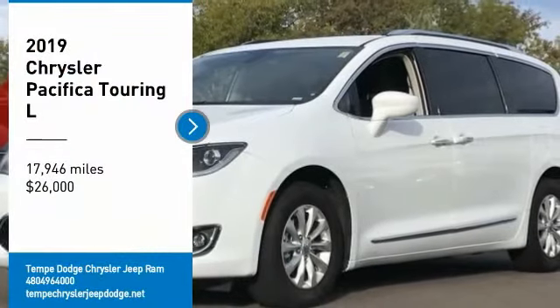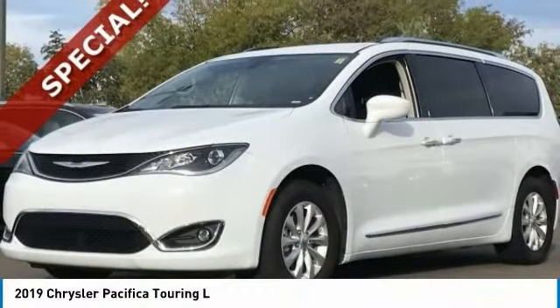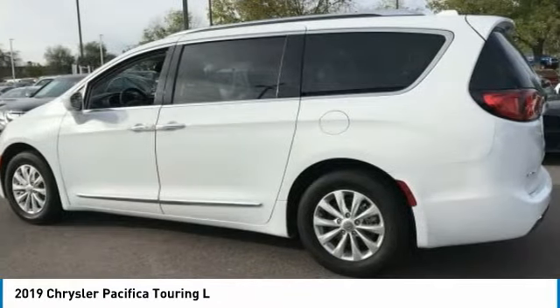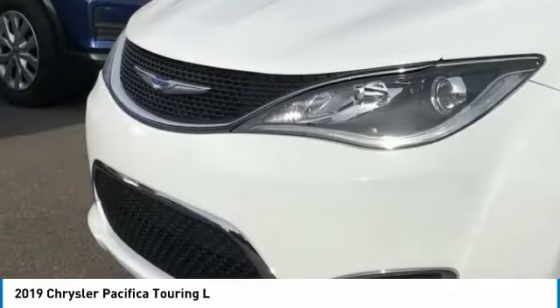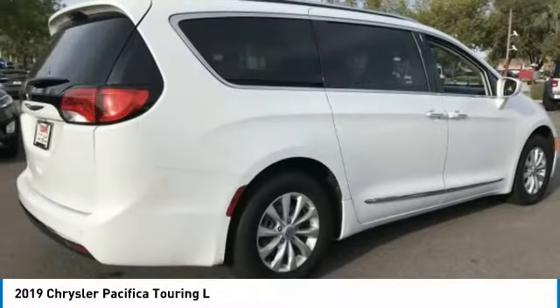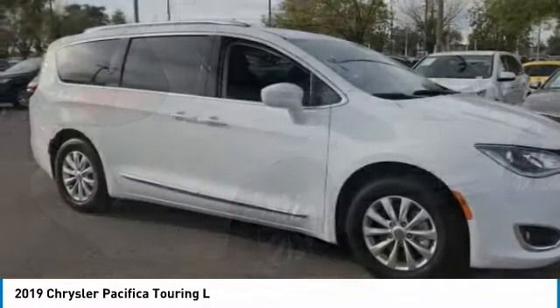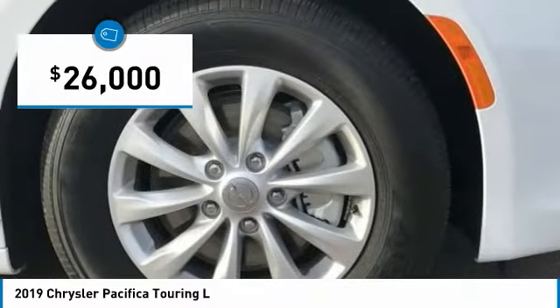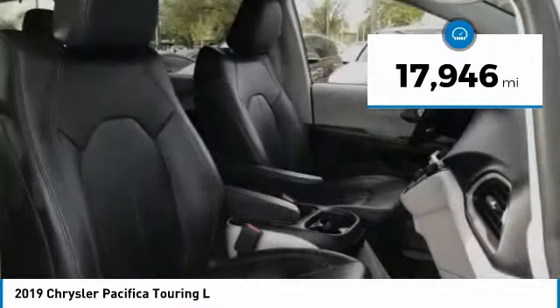You are going to love the 2019 Pacifica. The Pacifica crossover features the driving attributes of a sedan and the utility and space of a minivan or SUV. The Pacifica has top-notch safety scores, an upscale interior, and a spacious cabin that leaves room for your family to grow, and is priced below $30,000. This vehicle has less than 20,000 miles.